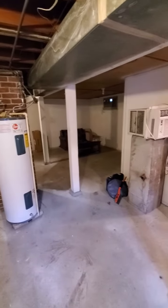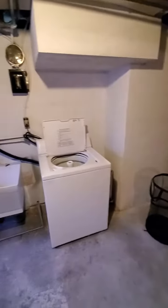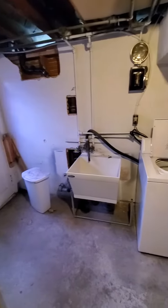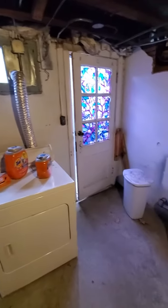You could certainly finish this up and make another bedroom or some living space — you'd just have to enter from the exterior. Or if you want to get really ambitious, you could add a little kitchen and bathroom down here and make it another unit, though you'd lose the laundry for the upstairs unit. So anyhow, there you go.